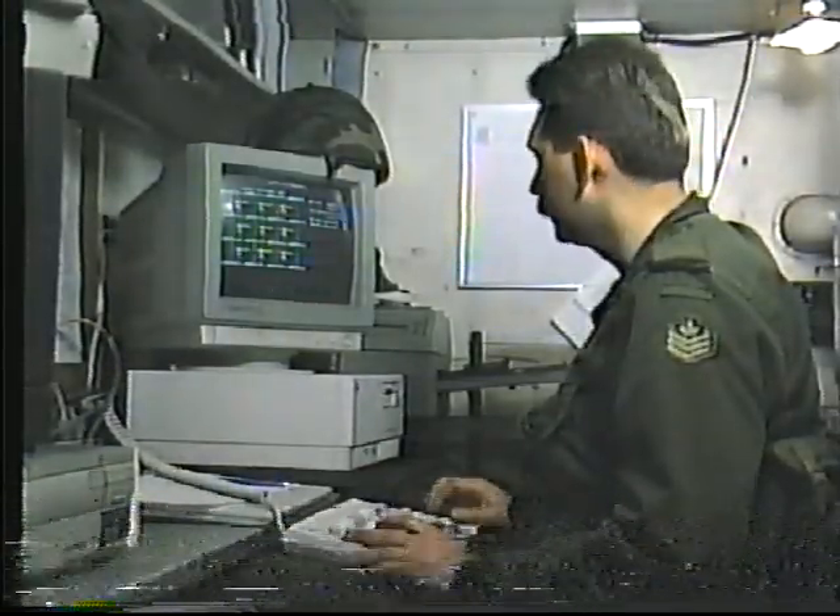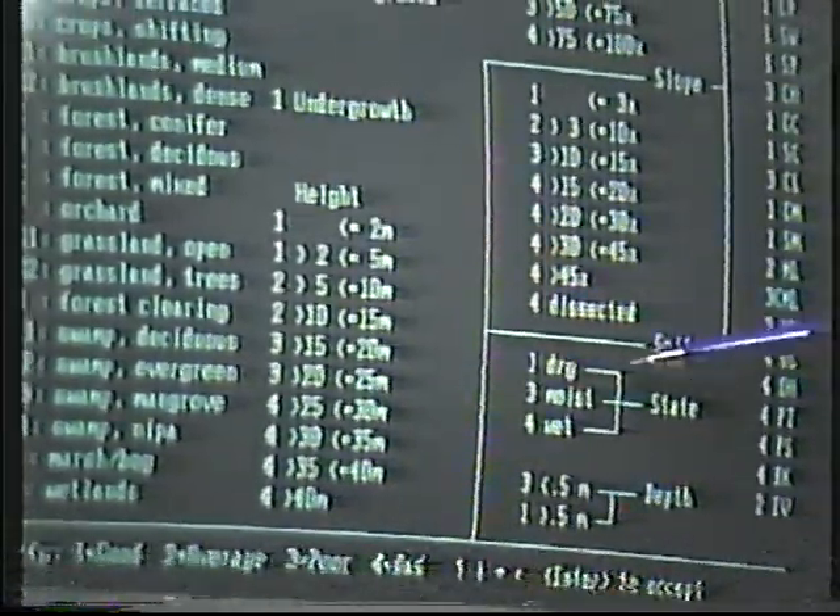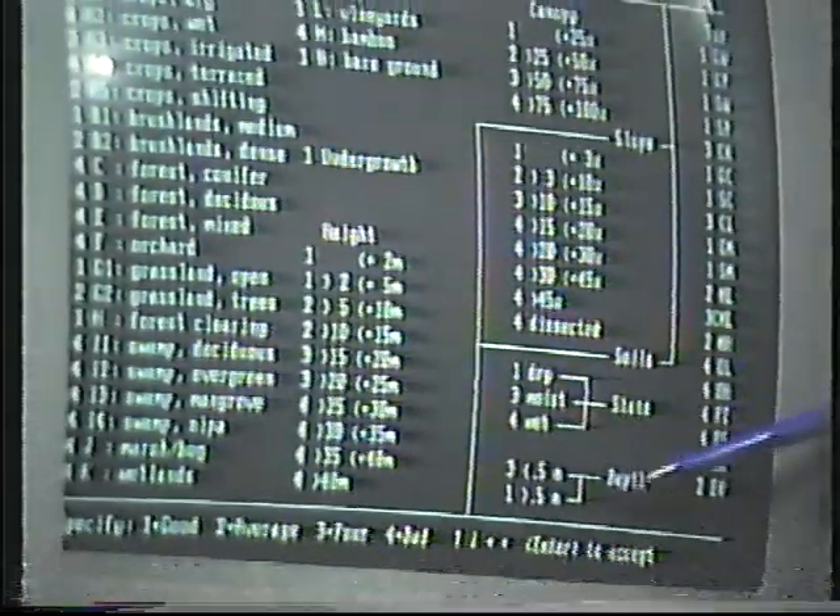The resulting raw survey data and control point locations are entered into the information bank of the tactical command and control system.